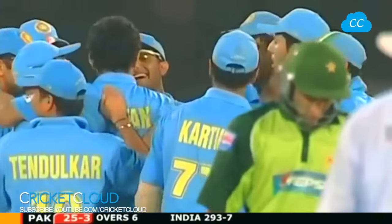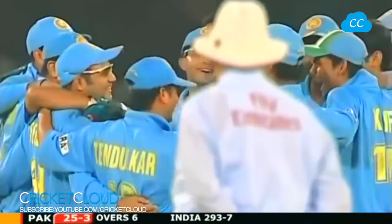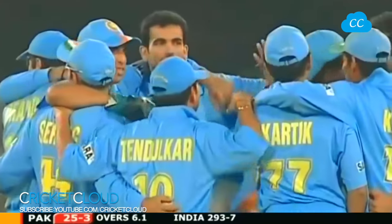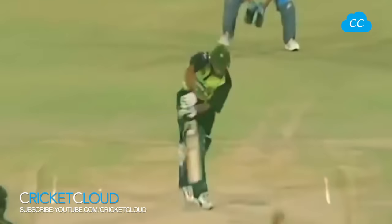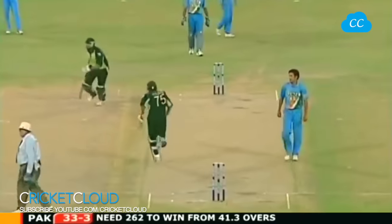Bowled him! Knocked the legs, dunked down. Taufeeq getting far too far across and India completely in control here now. Missed the line completely - he's got this habit of walking across and looking to play extensively through the offside. Forgot where his leg stump was. Terrific blow - Irfan Pathan is having a ball out there. Exposed that leg stump for about half a second and that was enough.